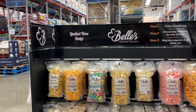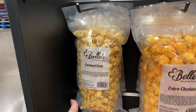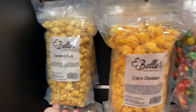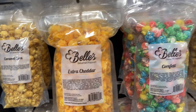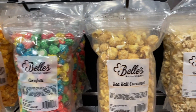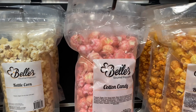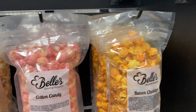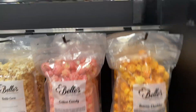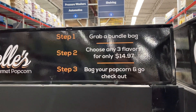This is something new and limited time only — they have gourmet popcorn here. They've got caramel corn, extra cheddar, confetti or cornfetti, sea salt caramel, kettle corn, cotton candy, and bacon cheddar. You can choose three flavors for $14.97.